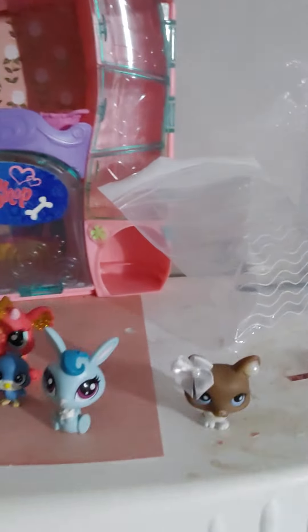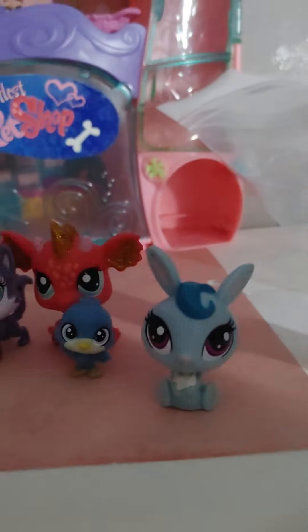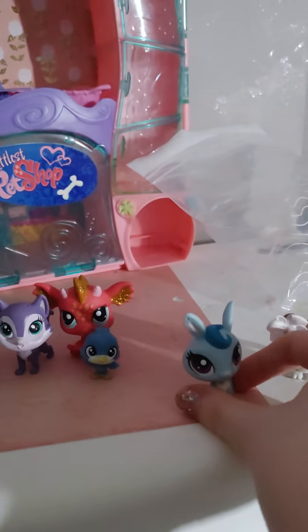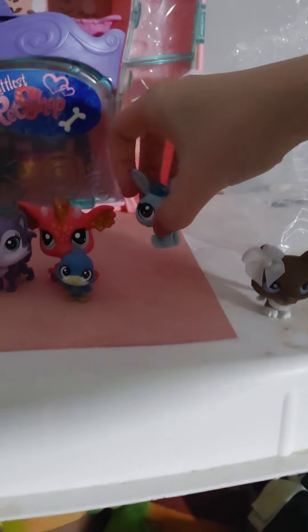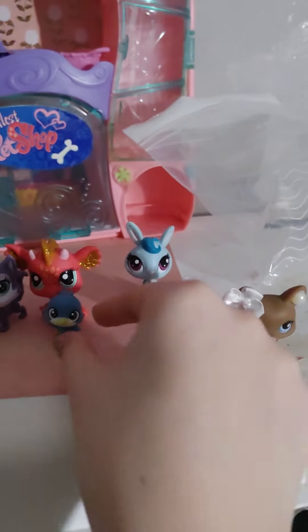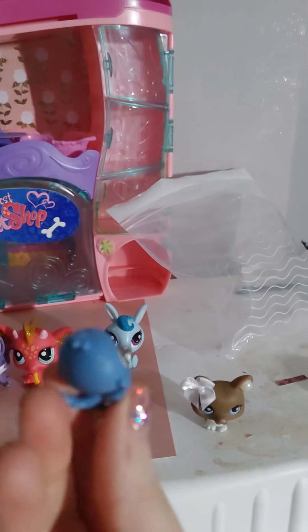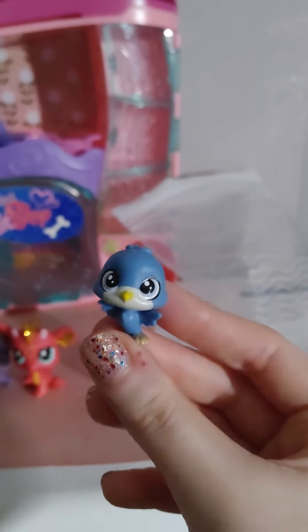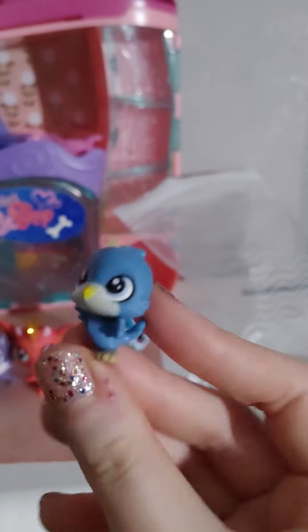There is this bunny, this little blue bunny. It has the little LPS mark at the back of its head. And this little mini pet bird — I really like this little birdie. It's so cute. It's like a blue jay, or a cute little blue bird, whatever it is, it's really cute.